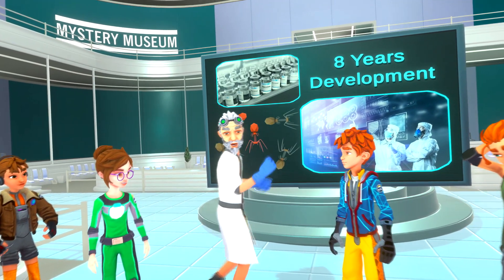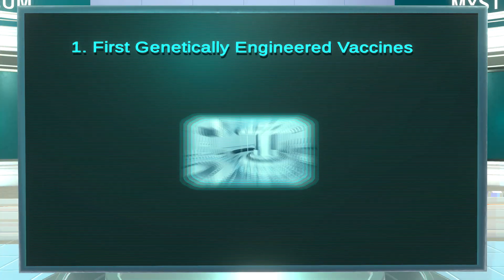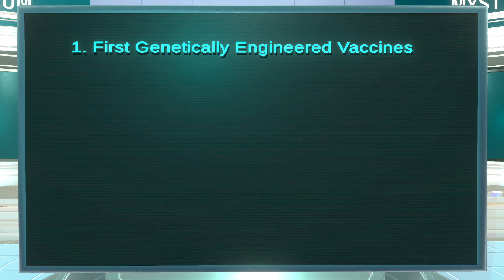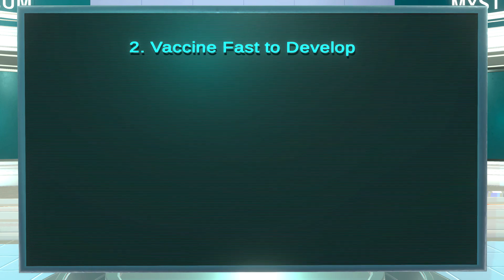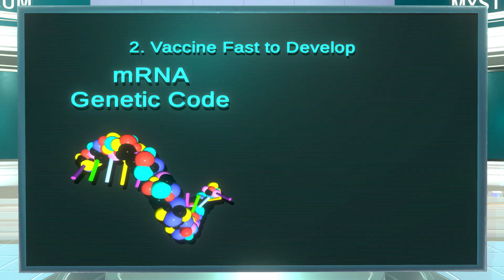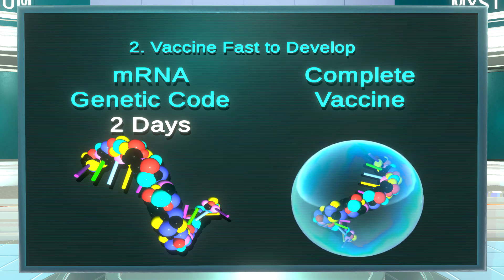The mRNA vaccines use an awesome breakthrough technology that is making drastic changes in medicine. They are the first genetically engineered vaccines. Genetic engineering means using the genetic codes in DNA and RNA. And they are fast to develop. The mRNA piece of the COVID-19 virus genetic code took just two days to create. The complete vaccine, with the mRNA in protective oily droplets, was ready to test in just 38 days.